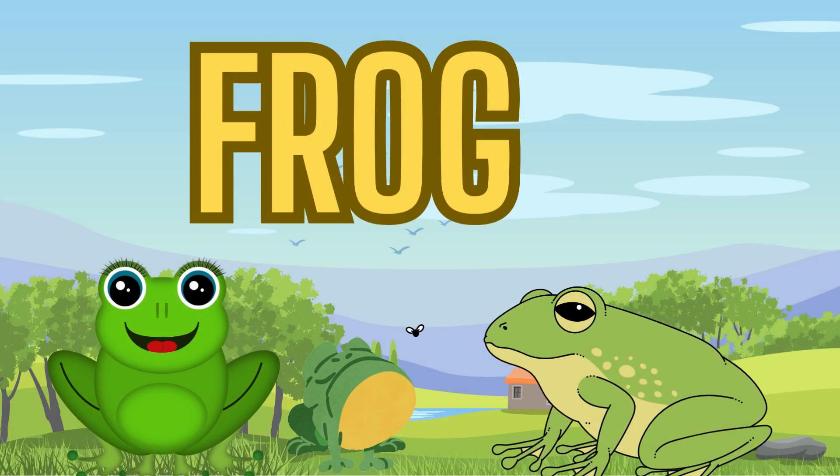Our seventh creature is the frog. Frogs are amphibians that live both in water and on land. They have long legs for jumping and can make a variety of sounds. Frogs start their lives as tadpoles and then turn into adults.